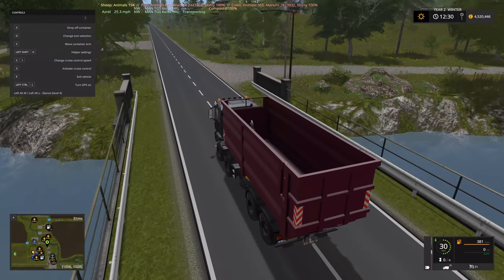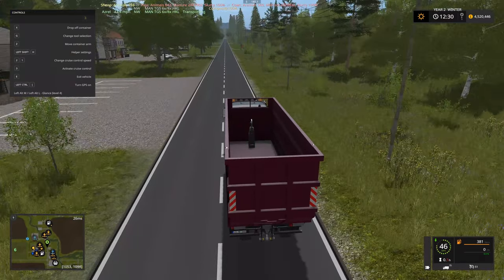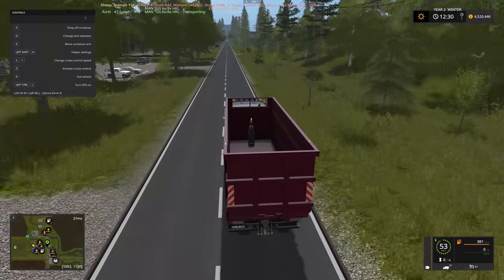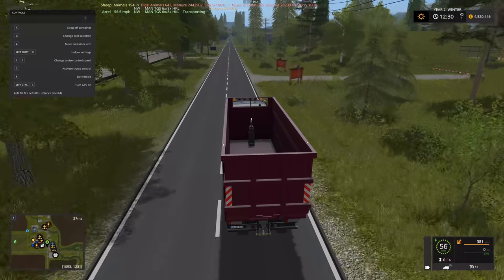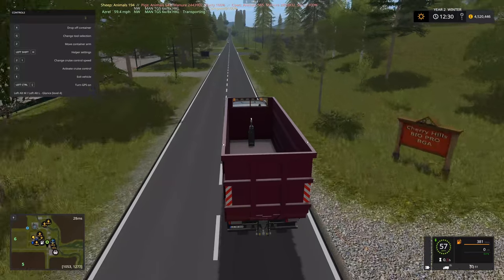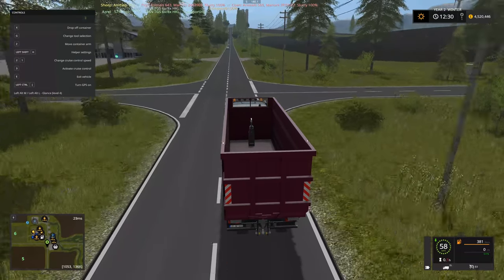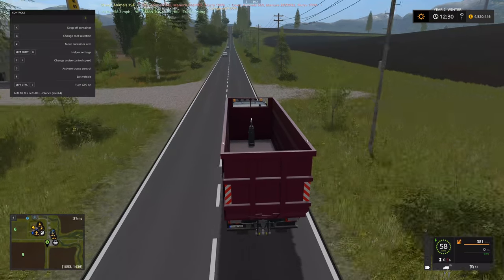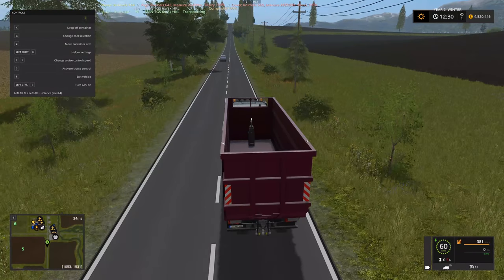We'll take this back to the yard, grab some more grain, and then we can probably come back with a pickup truck and take a look at the bakery site. We should probably acquire a loading vehicle — something like a telehandler — so we can easily unload those pallets from the conveyors onto a lorry to take to the bakery.